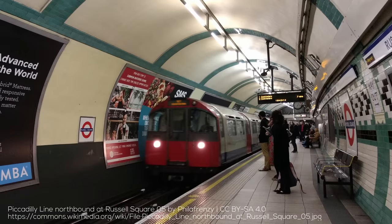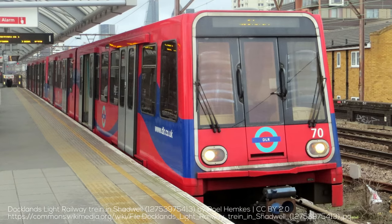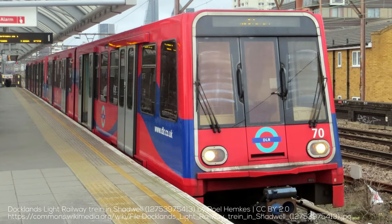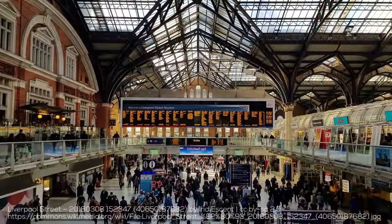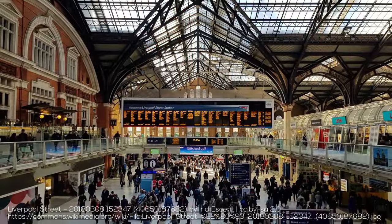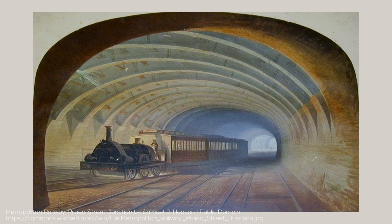Before we get started, this video is about the Tube. I already have an explained video on the DLR, and I'll cover far more in future videos, such as the suburban railways, many of which operate like metros in their own right. The story of the London Underground really begins with the Metropolitan Railway, a commuter railway that originally opened in 1863, with a tunnel connecting the Northern Railway terminals in London — such as Euston and Paddington — to the city centre, and would become the precursor to modern subway systems.